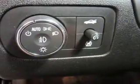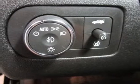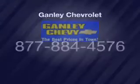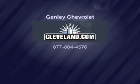Daytime running lights and low tire pressure warning. Let us put you in the driver's seat today. Call or click to contact us.